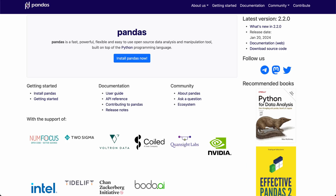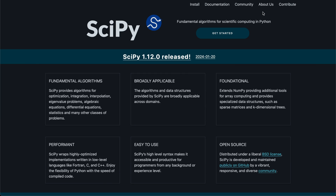Focus on the pandas, numpy, matplotlib, and seaborn libraries, and scipy and scikit-learn in case you're interested in machine learning.